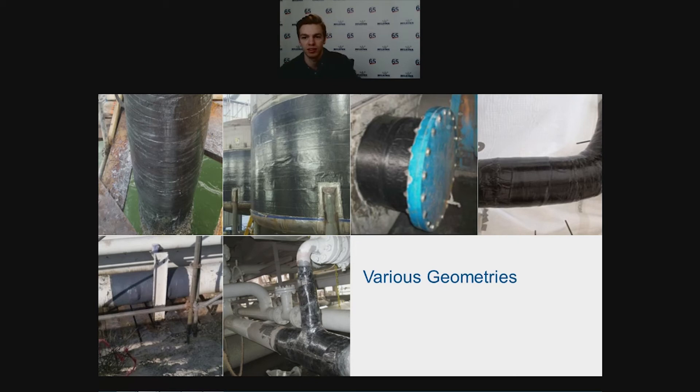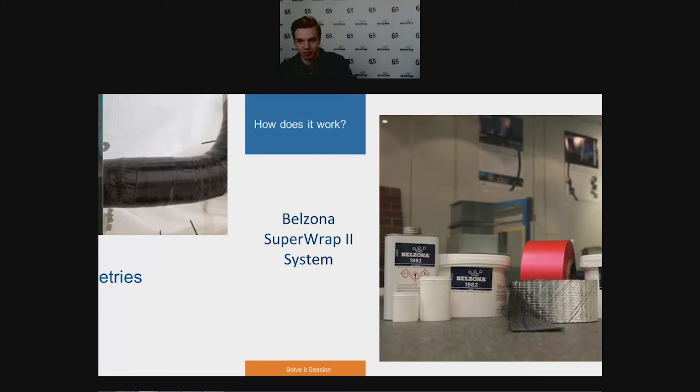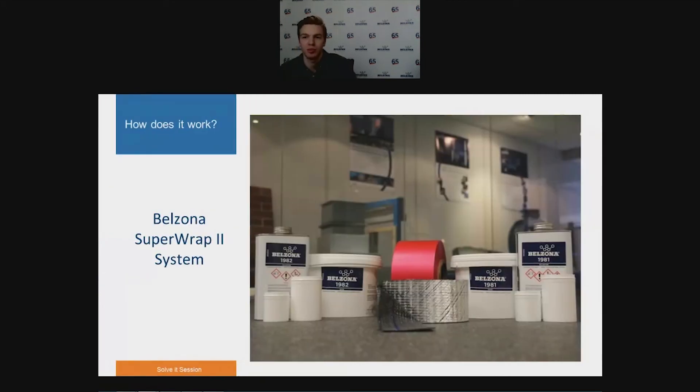Previously, Belzona Superop 2 could only be applied onto substrates that had been abrasively blasted. However, we are now happy to announce it can be applied onto manually prepared substrates compliant with ISO and ASME standards where compliance is necessary. Although manual preparation is not as effective as blast cleaning, hand or power tool cleaning is more practical, especially where access for blasting may be restricted. To accommodate clients requiring a compliant repair while unable to blast, we decided to enable Belzona Superop 2 to also be compliant when applied onto manually prepared surfaces.